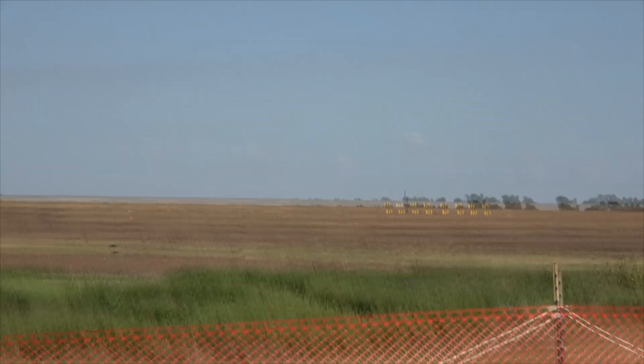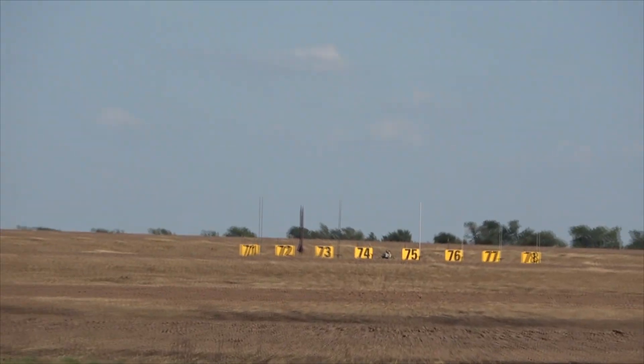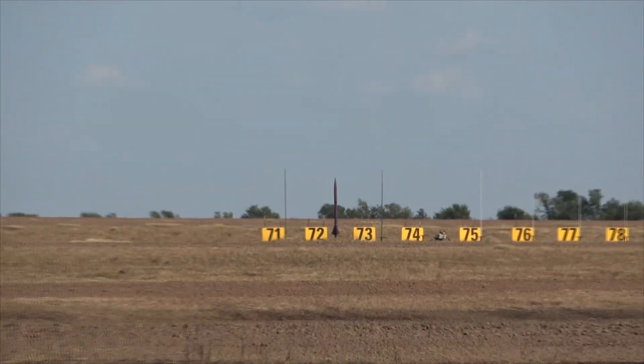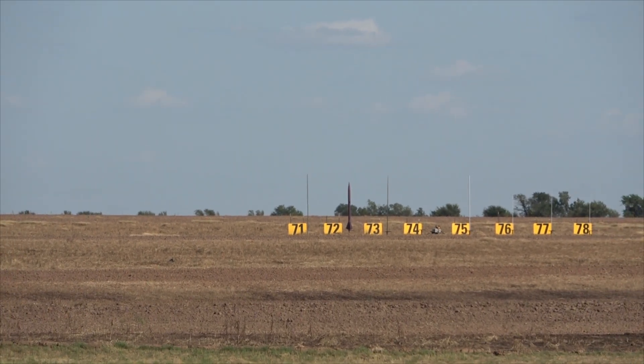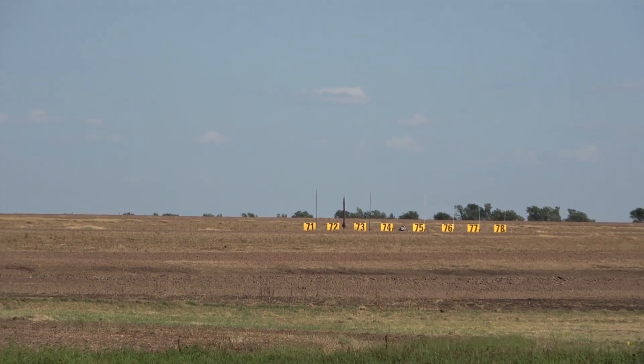It's flying on a cluster of seven motors: a central L230 — which is a, say it with me, long burn L — and three J394s and three J570s. So this should be a rather interesting flight. Let's put Jeff's rocket up. In 5, 4, 3, 2, 1. Good luck.